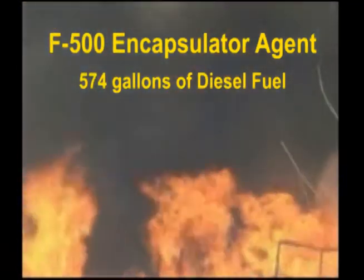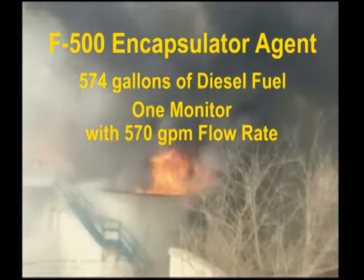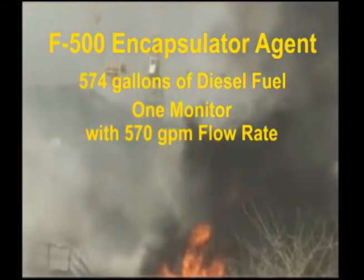Pre-burn was 15 minutes. The monitor flow rate was 570 gallons per minute, and both the F500 EA and the AFFF were proportioned at 3%.